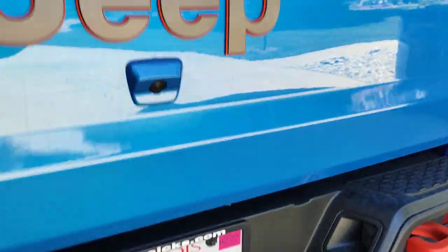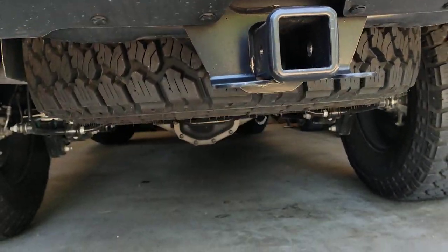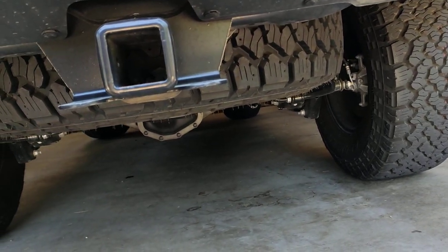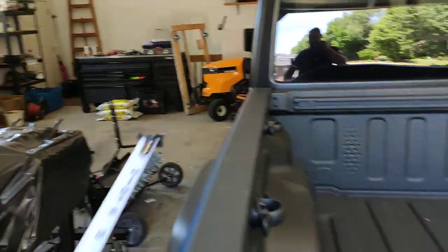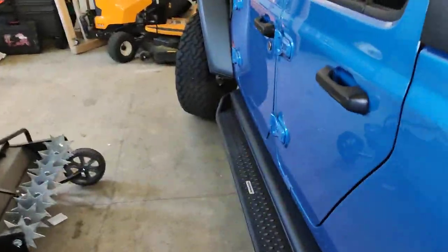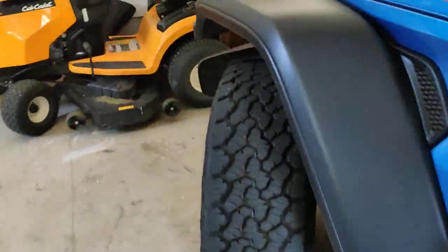I took a look at the spare — I don't know if that's how far down it'll stick. But yeah, I am very happy with these. Highly recommend it.